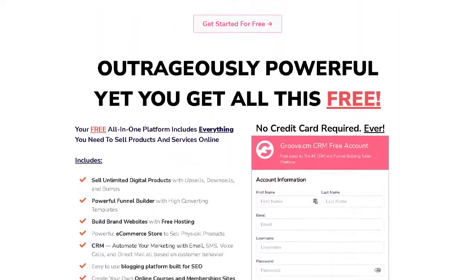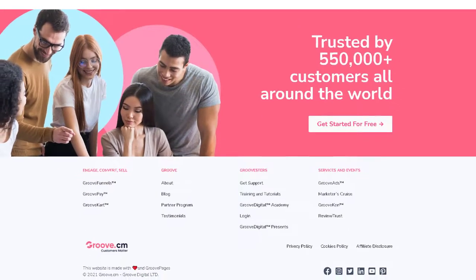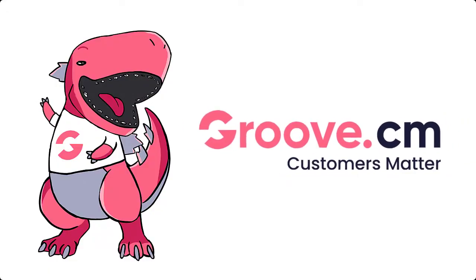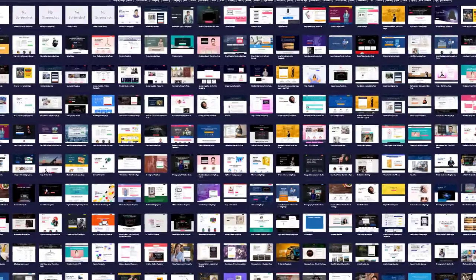This is exactly what the search engines want, and also what your visitors are looking for. With Groove, you can create your own SEO friendly content websites easily. Free templates are available for you to simply fill in the blank with your own high-quality content.